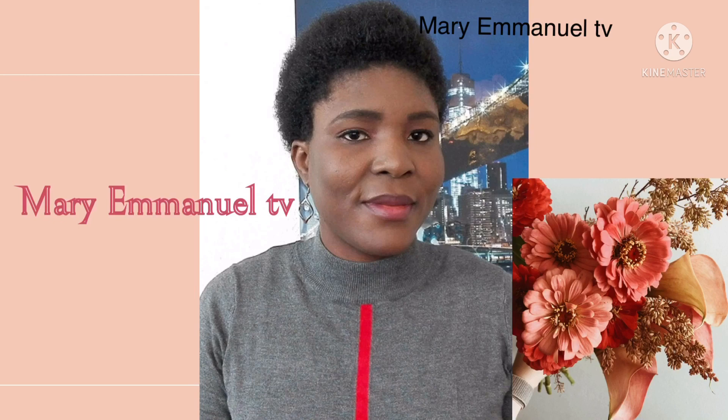Hi guys, hi everyone, welcome back to my YouTube channel. This is Mary Emmanuel and I welcome you. If today is the first time you are coming across this channel, you are highly welcome. On this channel I talk about food, lifestyle, politics, vlog — I do most of everything here. If you want to be part of my family, please continue watching and don't forget to hit that subscription button and turn on your notification bell so that you will not miss any of my videos. And if you are my returning subscribers, thank you guys for coming back — I really appreciate that, may God bless you all.